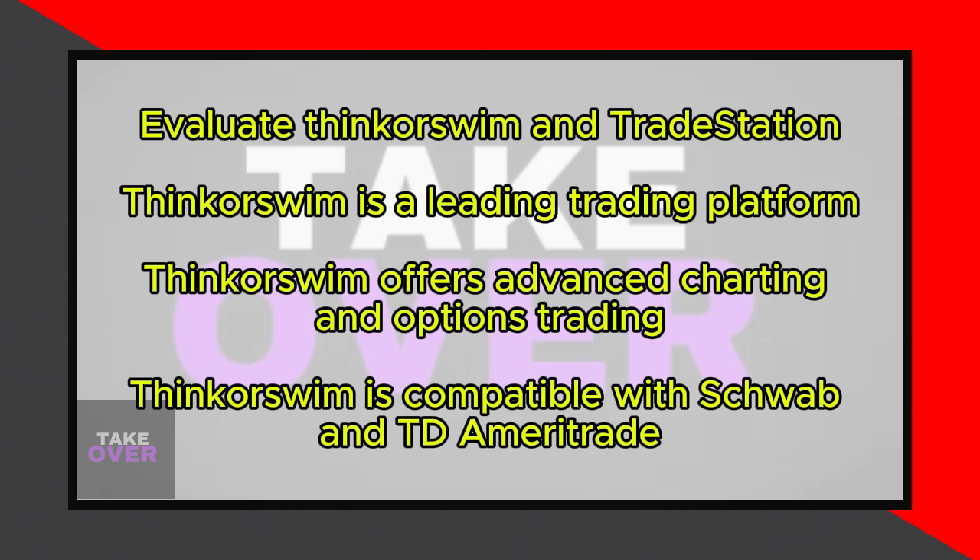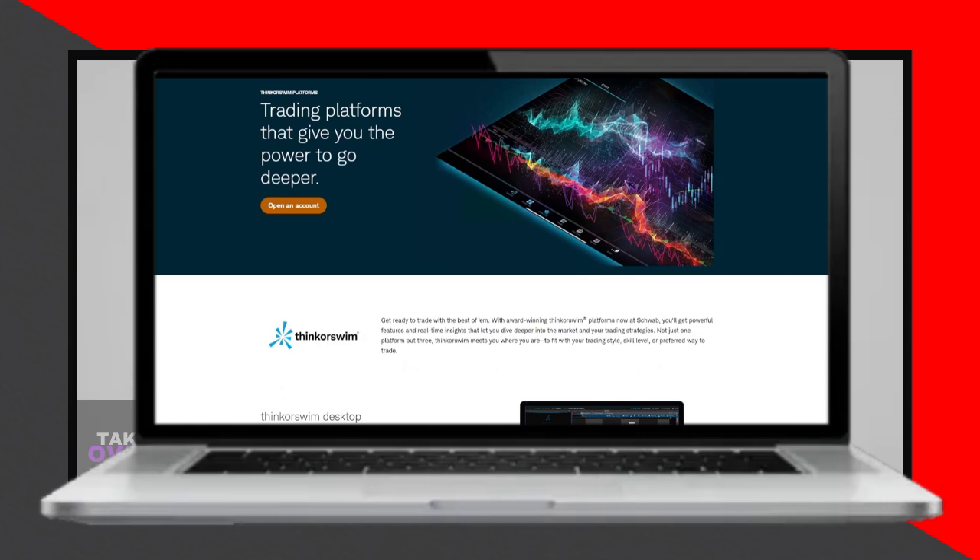Both platforms provide real-time data access for funded accounts and offer downloadable desktop as well as web-based trading environments.